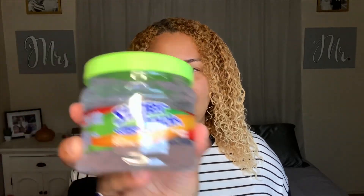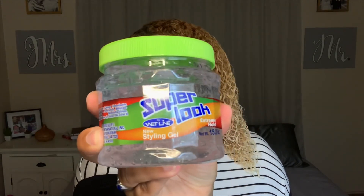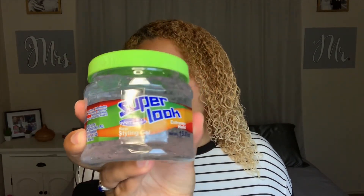Now that the leave-in has been evenly distributed through my hair, I'm going to go ahead and get this gel in. This is the Super Look gel by Wetline. It has a strong smell as well, but it definitely smells somewhat better. I'm just going to scrunch it through my ends first.